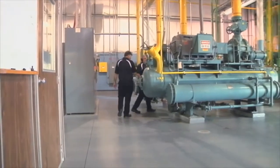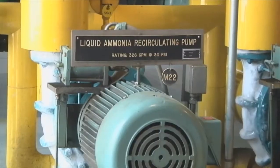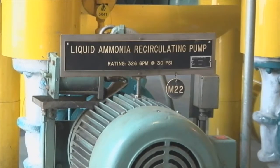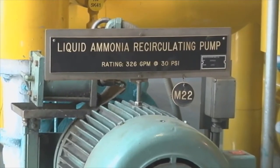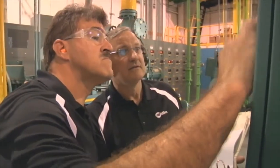Freon, we learned — or even knew at that point — was not good for the environment. This system uses ammonia. Ammonia is a substance that occurs naturally in the environment and doesn't hurt the atmosphere, so that was one of the reasons we chose it.